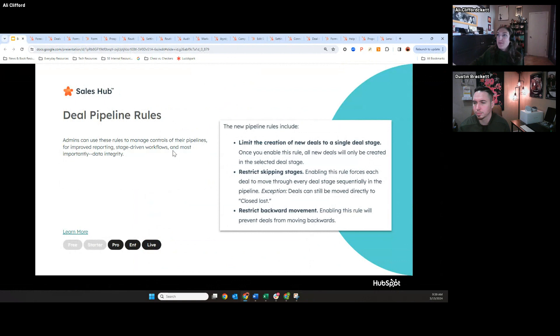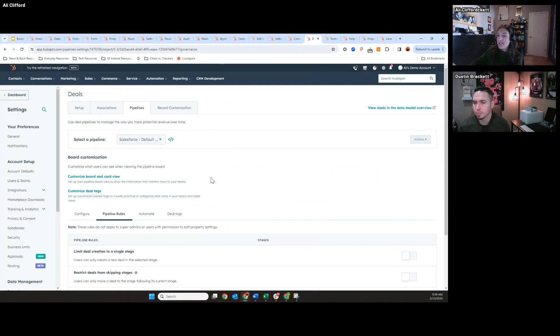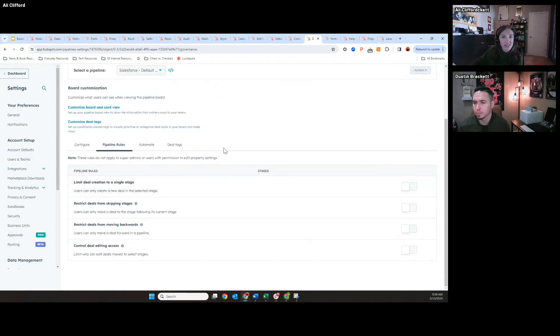The other more sales-specific update is creating deal pipeline rules — not super glamorous, really just a settings thing, but I think it's going to be a game changer. Specifically for data cleanliness for sales reps — when sales reps are creating deals, sometimes they might skip stages or move stages backwards, which makes it really hard for reporting. You previously didn't have the guardrails to say you need to create a deal and start in this stage, or that you can't move deals backwards.